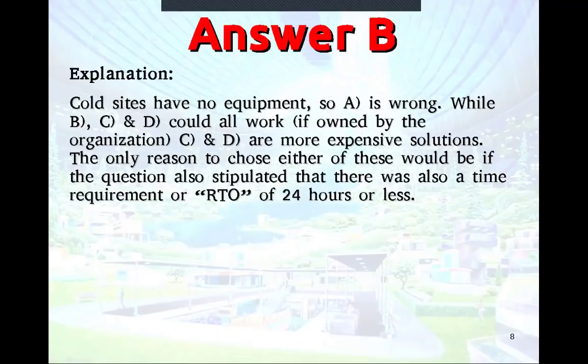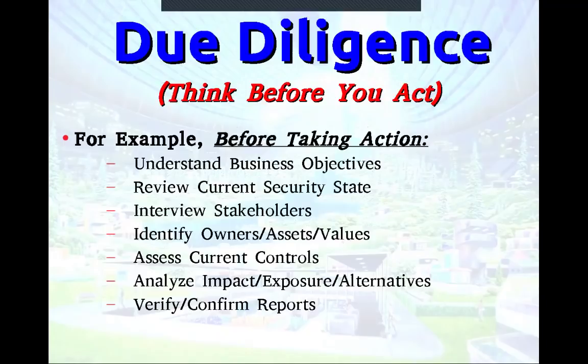There are two related concepts: due diligence and due care. Due diligence is to think before you act — measure twice, cut once. A lot of times on the test, they try to get you to take action when really you should be thinking first. Due care is when you actually have to take action. Read the scope of the question.